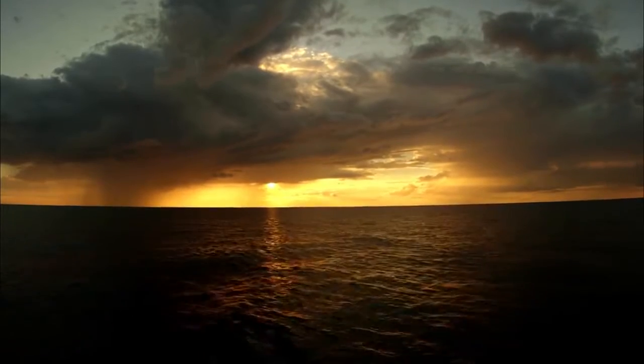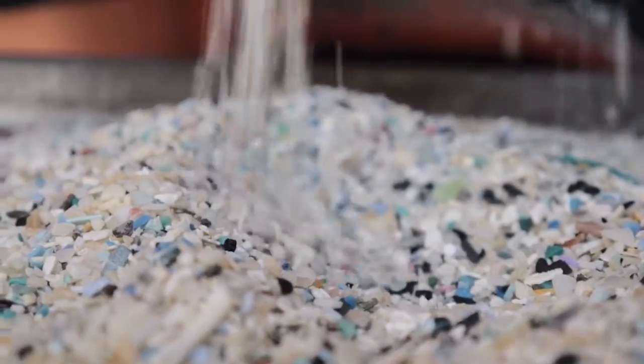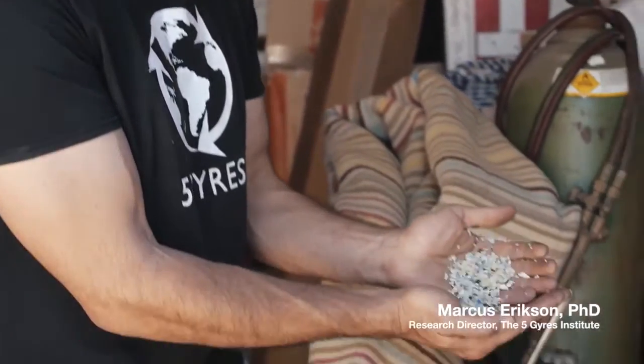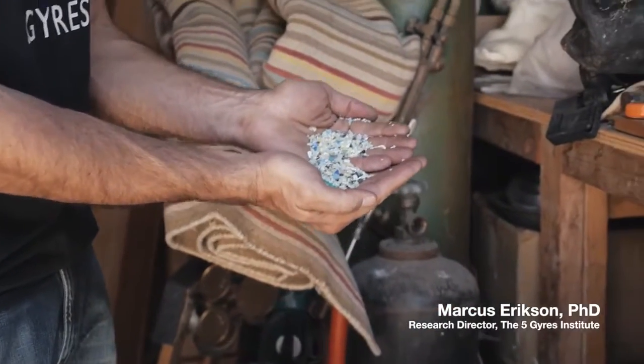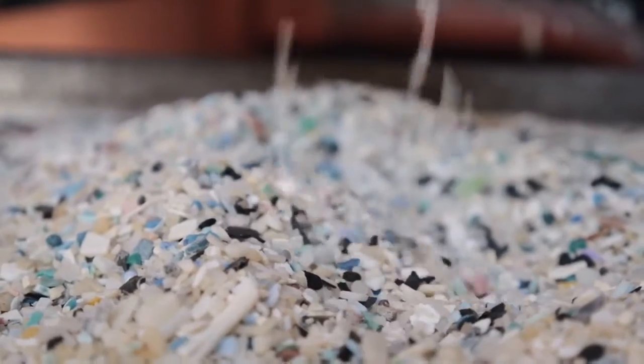Out there in the oceans, you really can't even identify the product because it's so broken down. How do you solve the problem with this? I can't point to a company. I can't point to a country. You've got to get closer to land, into our rivers and lakes.